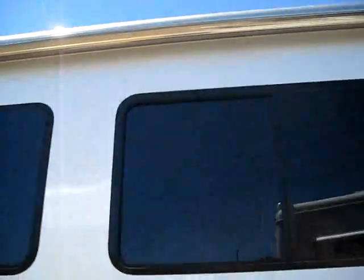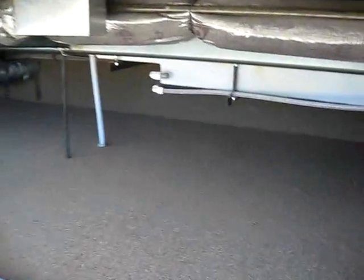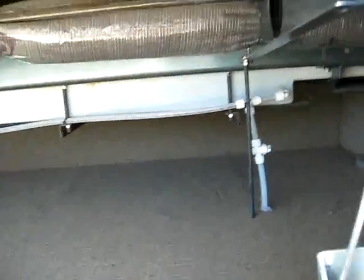Now your Safari is going to be a diesel pusher, and it's the same manufacturer as your Beaver Jasper Edition — a $600,000 coach. When those guys aren't making their $600,000 Beavers, they're down making these Safaris.